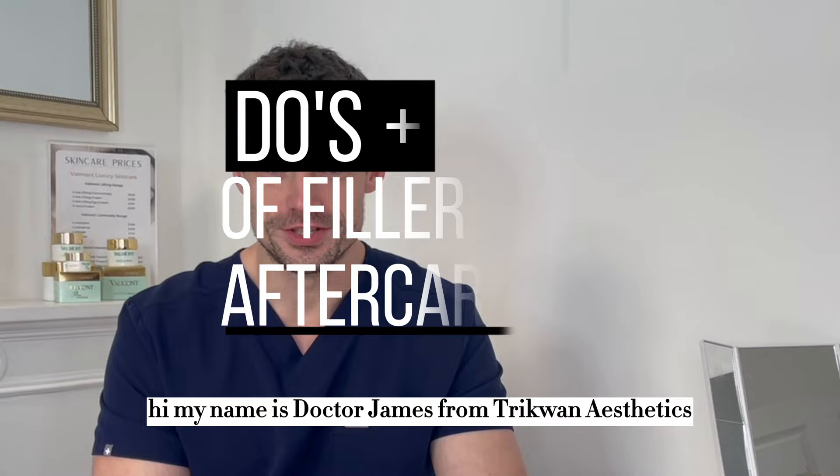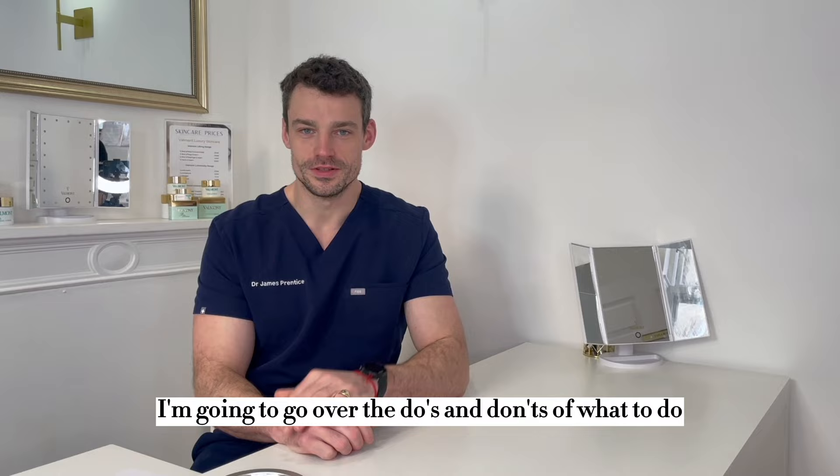Hi, my name is Dr. James from Trikwan Aesthetics and in this video I'm going to go over the do's and don'ts and what to do post dermophilia treatment.